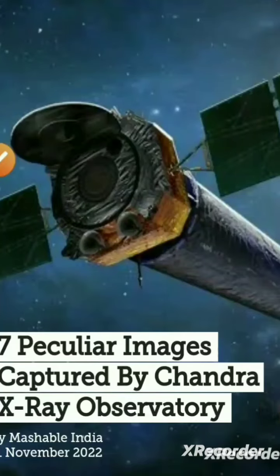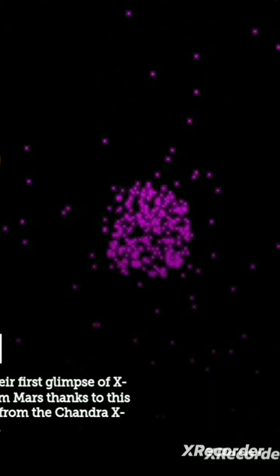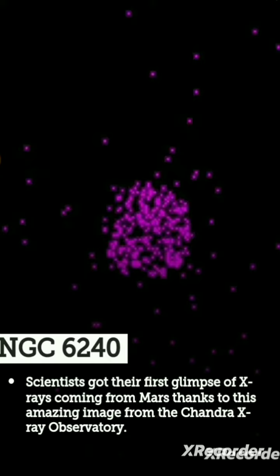Hi guys, I found images on the Chandra channel on Google. I'm going to show you the images. The first image is RCW 38, 6000 light-years away from the Earth. The second image is NGC 6240, where scientists got their first glimpses of X-rays.